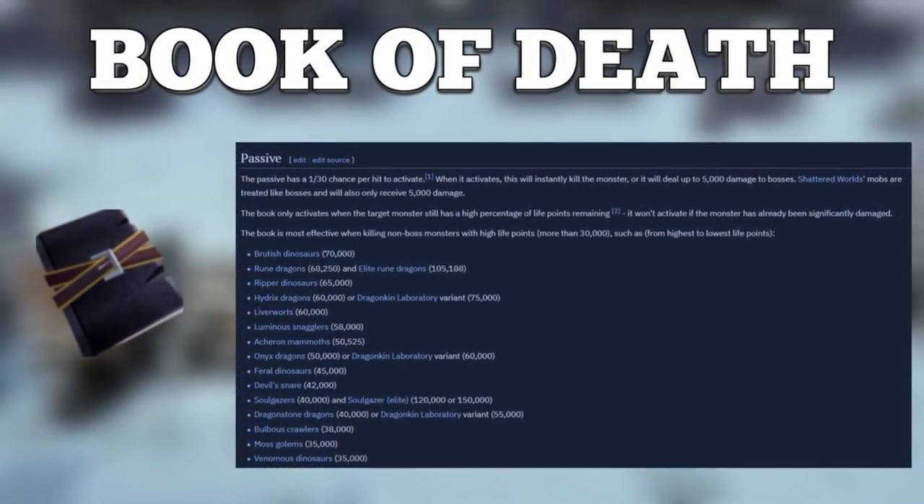The second honorable mention is the Book of Death. It's unlocked from Death's Door for 500 reaper points, then crafted with a cut Hydrix and Death's Notes at around 84 million GP, with 8 million GP to fully recharge. Its passive gives a 1-in-30 chance per hit to instantly kill a monster — but this doesn't work on bosses. The best use cases are niche scenarios like rune dragons, gemstone dragons, or high HP slayer creatures where you just want to burn through the task. For bossing, scrimshaws or god books are almost always better.